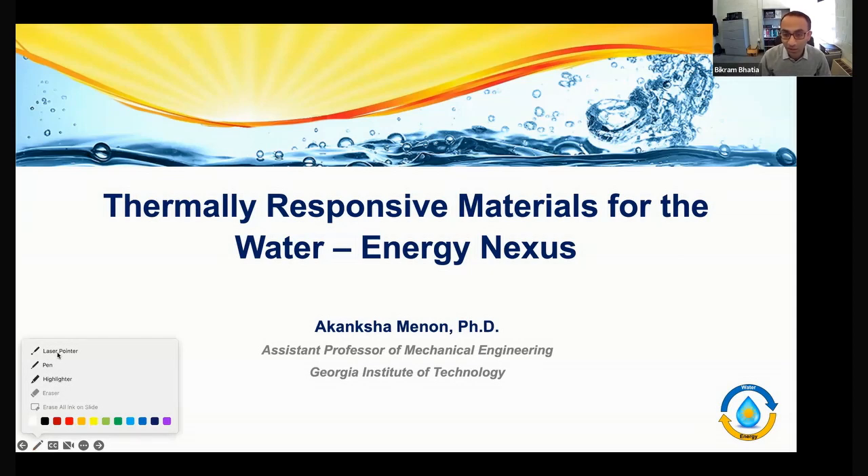We are delighted to have Dr. Akanksha Menon today. She's an assistant professor in the Woodruff School of Mechanical Engineering at Georgia Tech, where she directs the Water Energy Research Lab. Before this position, she was a postdoctoral fellow at Lawrence Berkeley National Lab working with Dr. Ravi Parashar, and before that she received her master's and PhD from Georgia Tech. Her research focuses on applying thermal science and functional materials to sustainable energy technologies for the Water Energy Nexus.